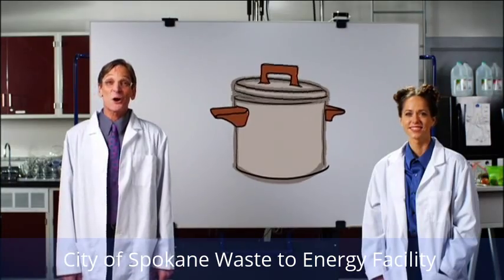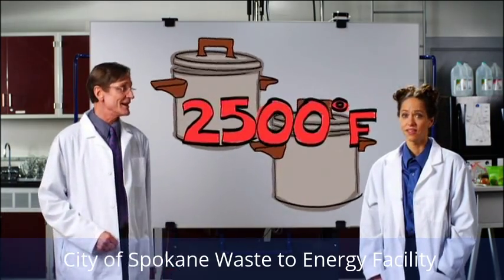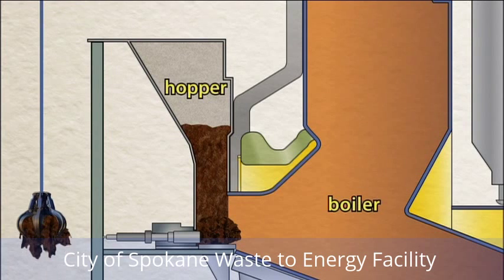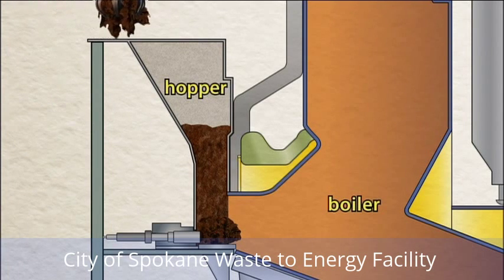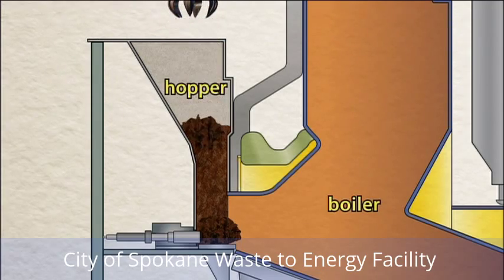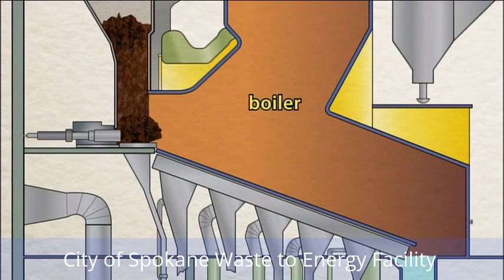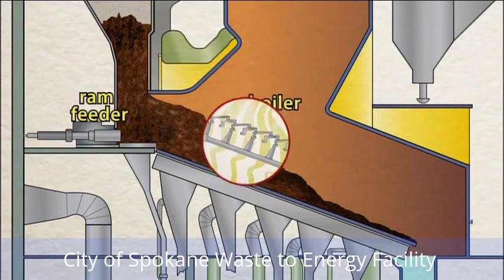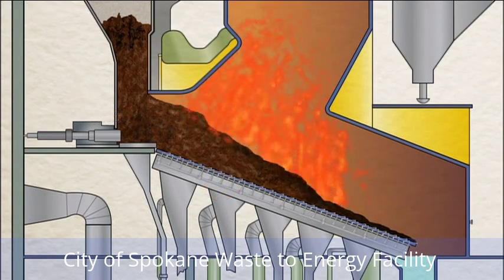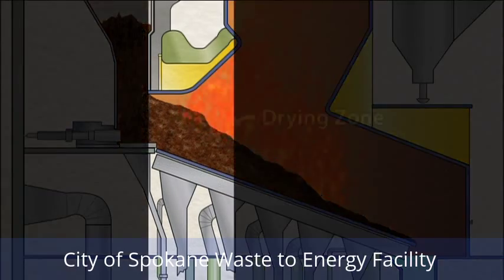The plant burns garbage in two boilers, where temperatures reach up to 2,500 degrees Fahrenheit. The feeding point into each boiler is called the hopper. The crane operator fuels the fire by feeding two to three tons of garbage at a time in each one. Some of the trash is wet and harder to burn, so once the trash is in the hopper, the ram feeder pushes it onto grates in the boiler. These grates have been designed specifically for solid waste — they move the trash through the burning process. Hot air from the fire dries the garbage in the drying zone.